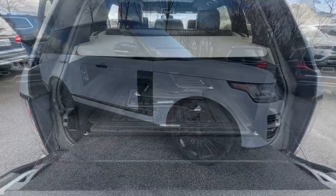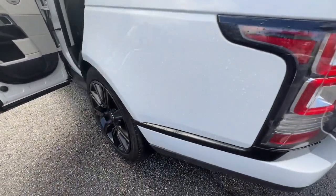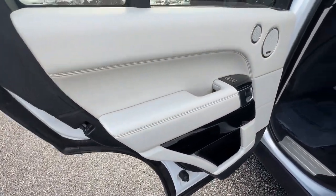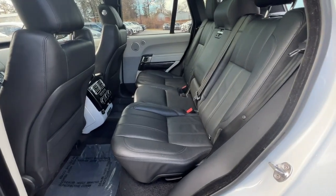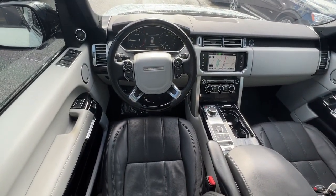The following are some of this vehicle's highlighted options: navigation system, keyless entry, sunroof/moonroof, power passenger seat, premium sound system, heated rear seat, woodgrain interior trim, heated mirrors, fog lamps, aluminum wheels.